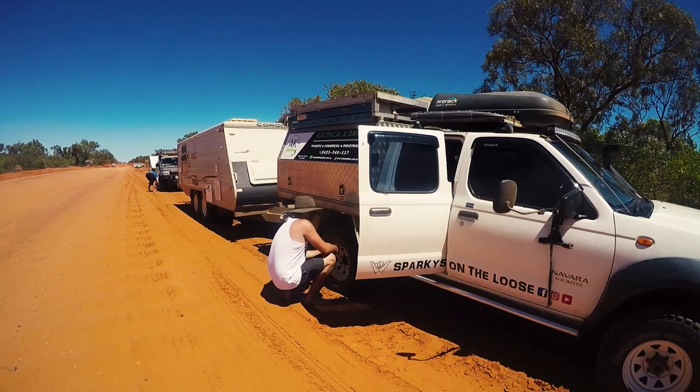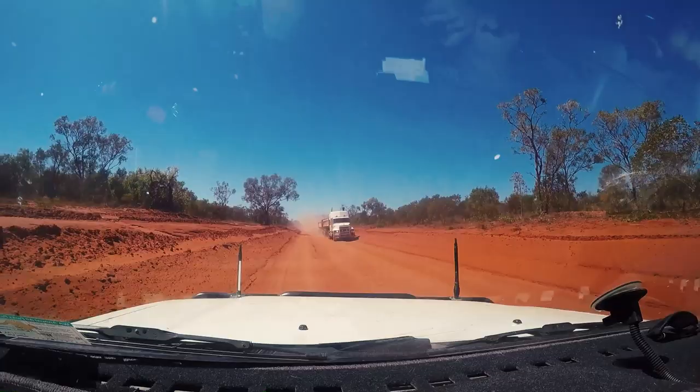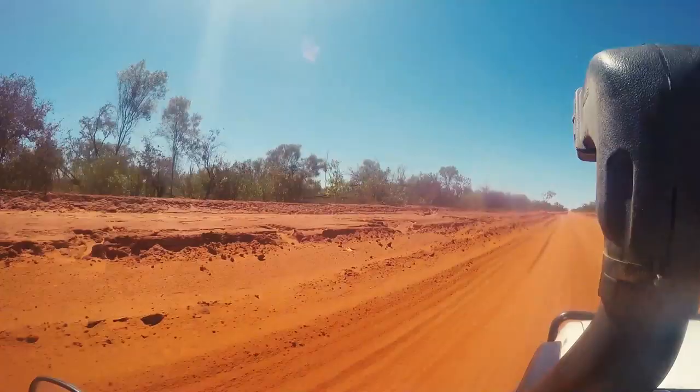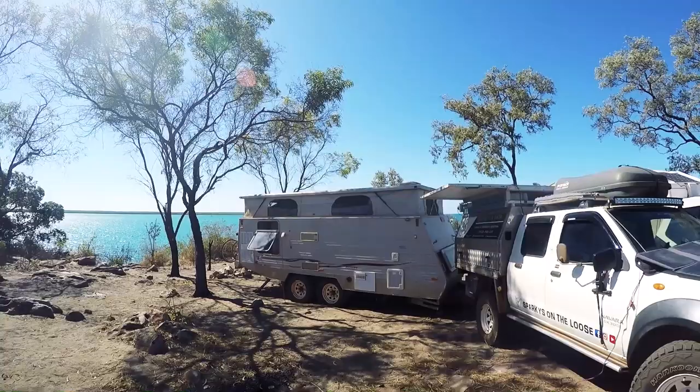Once again the dirt began, so the tyre pressures were dropped. It's approximately 200km to get from Broome to the top of Cape Leveque. The top half is sealed and they have begun work to seal the bottom half when we drove up. The corrugations weren't too bad on the drive up and we made good time.